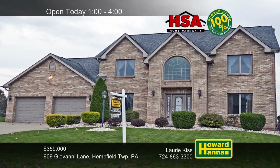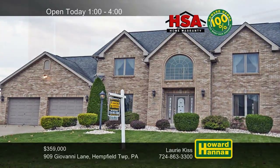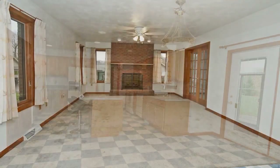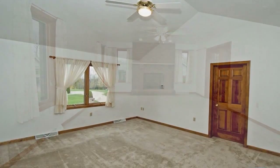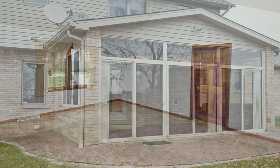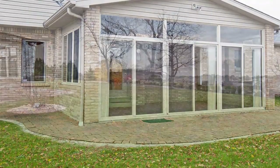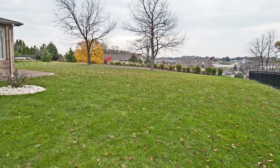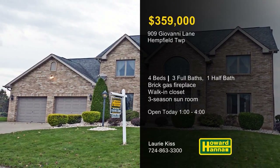Solid brick construction puts a pretty face on this four-bedroom, three-and-a-half-bath home in the desirable Renaissance plan in Hempfield Township. Appliances are included with the eating kitchen, whose French doors permit egress to a three-season sunroom. Directly off the kitchen, a brick gas fireplace stands at the far side of the expansive family room. A vaulted master suite with a walk-in closet and a full bath is one of four bedrooms on the second floor. An HSA home warranty and a 100% money-back guarantee can protect your investment. The patio extends out onto a level yard with scenic views, only minutes from Route 30 and the Turnpike. Stop by this afternoon's open house with Lori Kiss between 1 and 4.